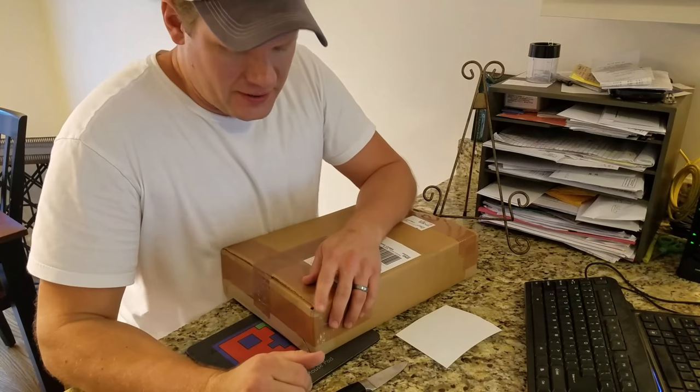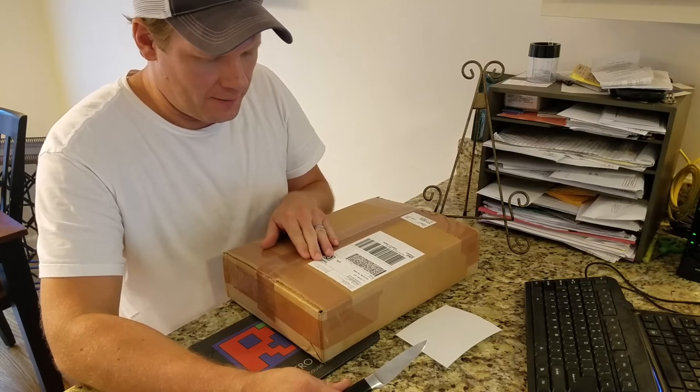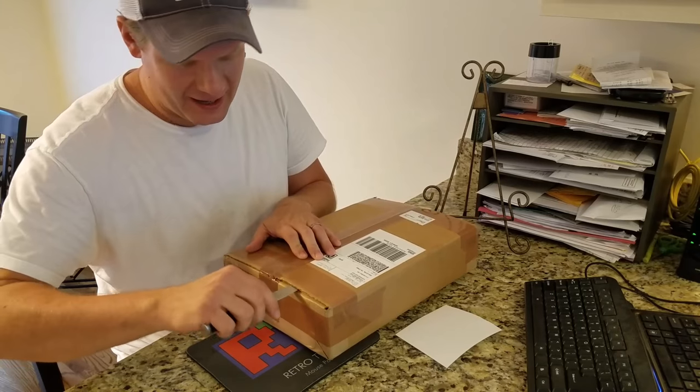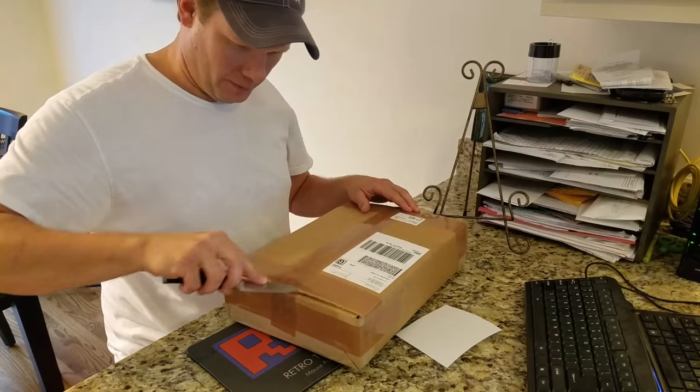It's about 100 degrees out there in the shop. I don't want to do it out there, so I came inside here to my office area, and we're going to just open it here. I hope I can hide it and maybe get it on this stand before we get it open.